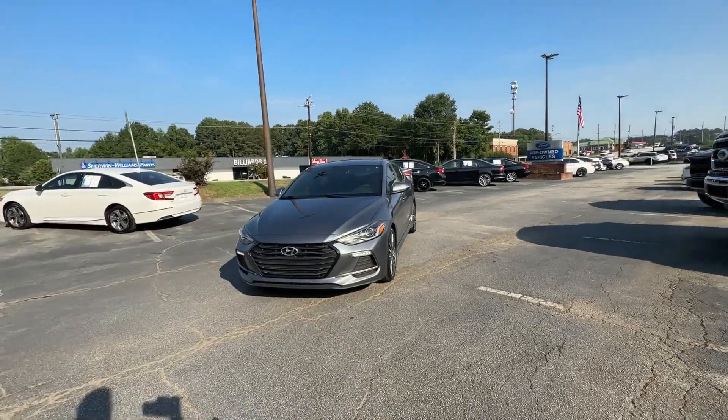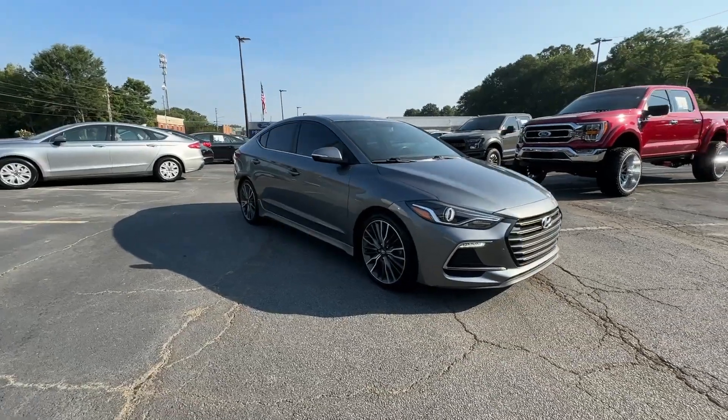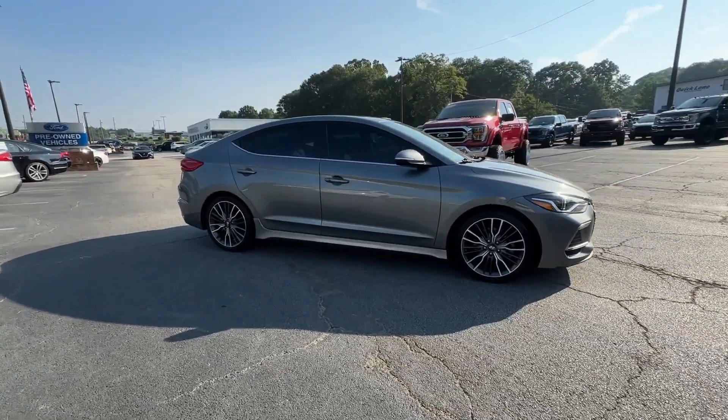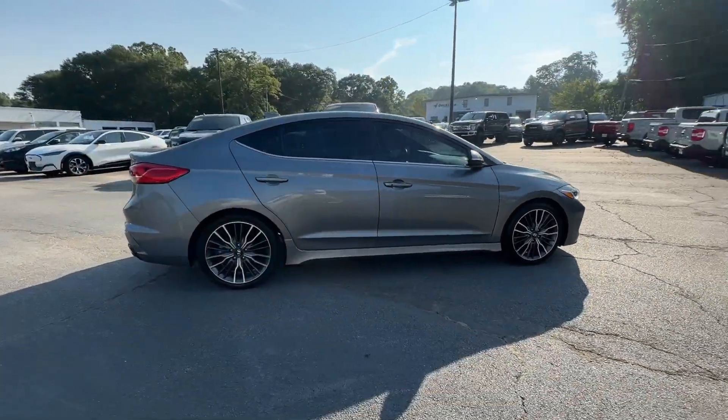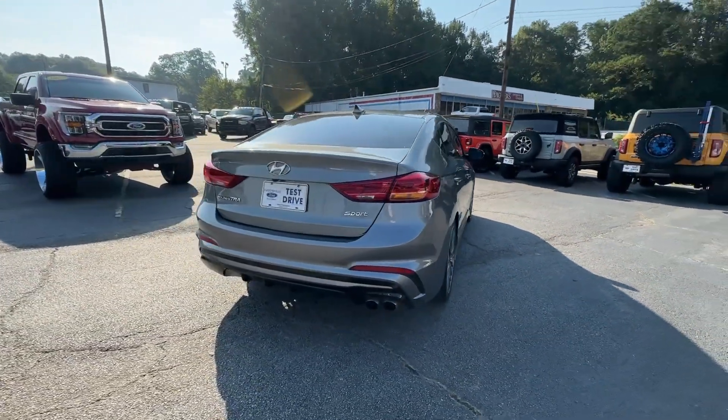You'll have love at first sight with the 2018 Hyundai Elantra. With less than 80,000 miles on the odometer, this vehicle stands out from the rest. Start your day in smart style in this feature-packed Elantra.